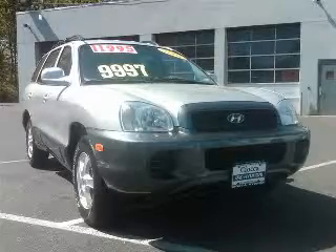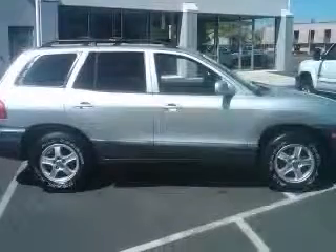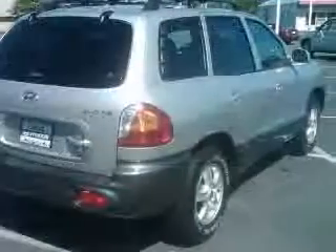We are proud to present this excellent 2004 Hyundai Santa Fe. This Santa Fe has a four-cylinder engine and an automatic transmission. This vehicle has a Pewter/Cool Gray Cladding exterior and includes the following options: